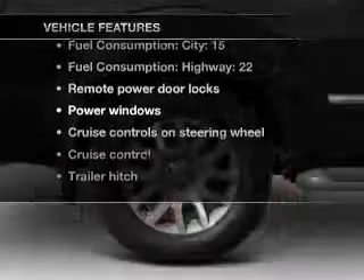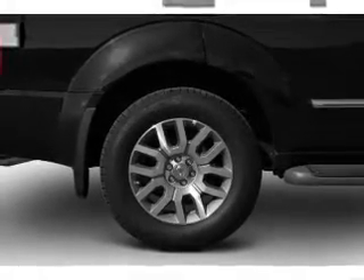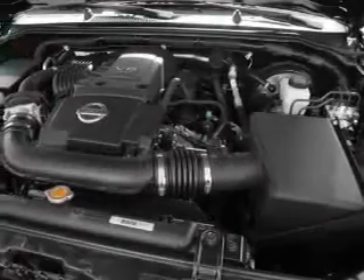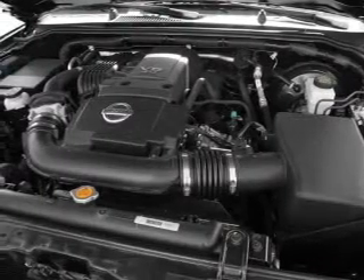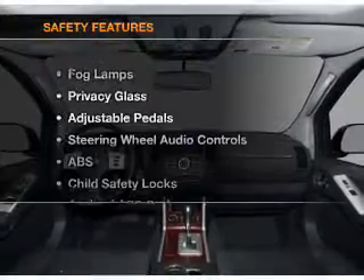Power door locks, power windows, power steering, cruise control, power mirrors, an alarm system, an AM/FM stereo with a CD player, and an adjustable tilt steering wheel. And for your peace of mind, the following safety equipment is included.